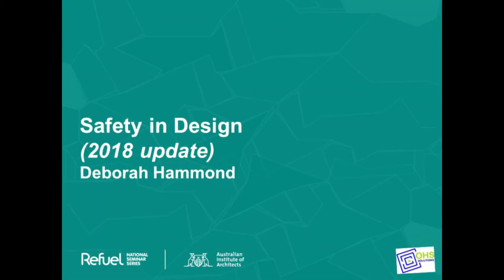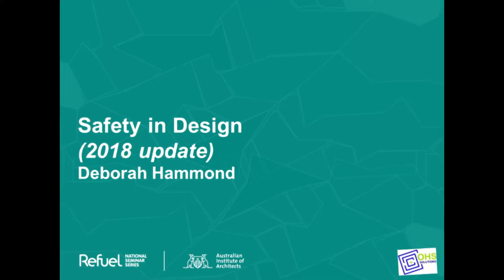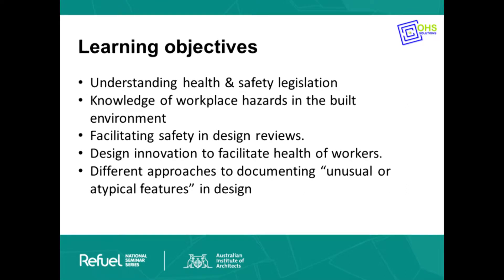We're going to cover all the legislation around Australia, so that for those of you who work both here in Victoria and across Australia, we can give you a bit of a flavour of all of those different things — including health and safety legislation, workplace hazards, and the kind of things we look at when we do design reviews.